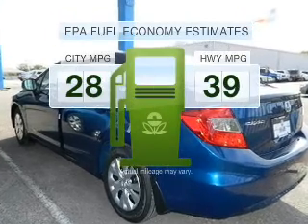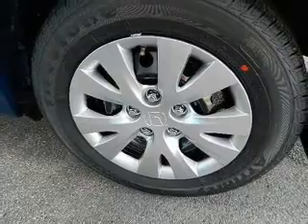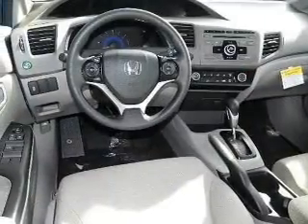In the city or on the highway, you'll spend less time at the pump with this fuel-efficient vehicle. With an efficient four-cylinder engine connected to a smooth-shifting five-speed automatic transmission.